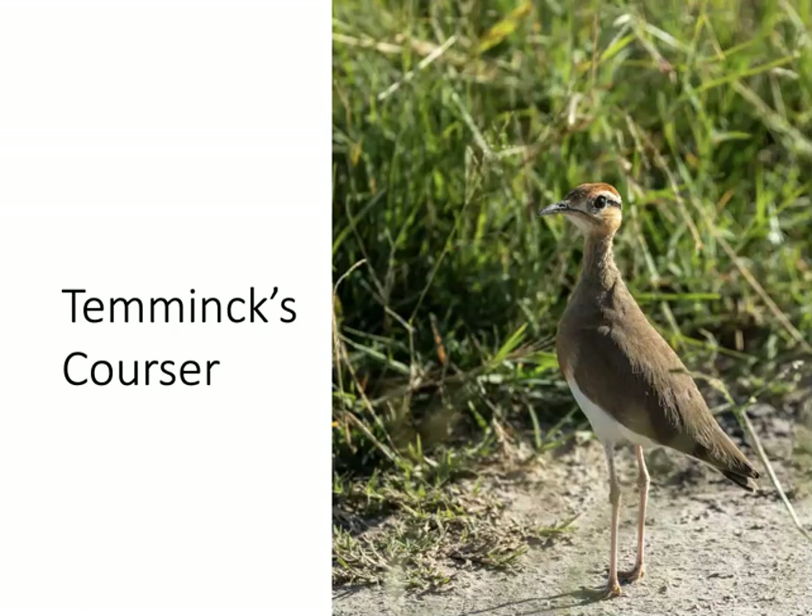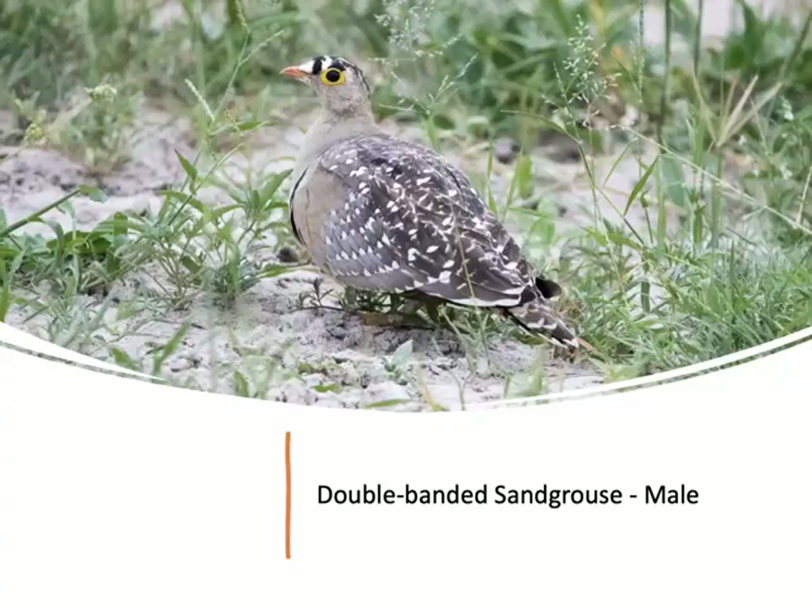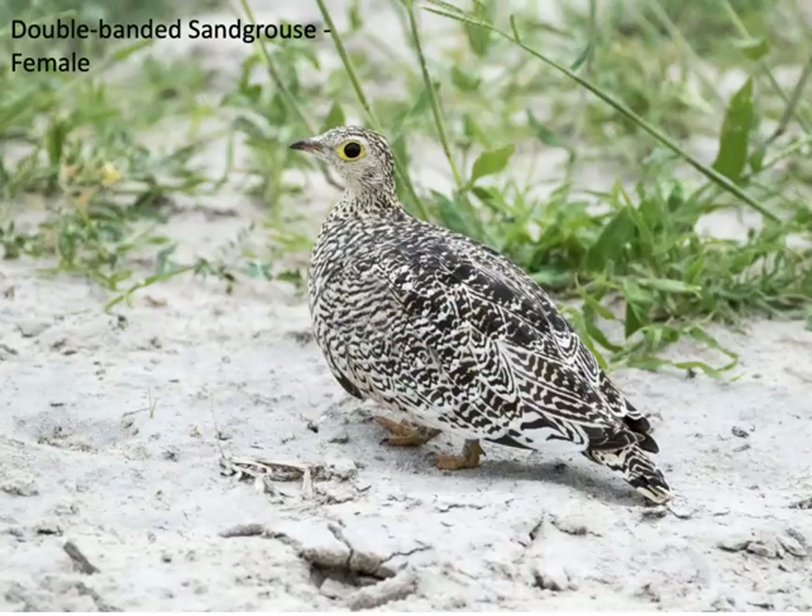I saw two species of coursers: the Temminck's courser and the double-banded courser — they are insectivorous birds. Also one species of sand grouse, the double-banded sand grouse, both male and female. Apparently sand grouse are one of only one or two families worldwide where the diet is exclusively seeds from the time of hatching for the rest of their lives.